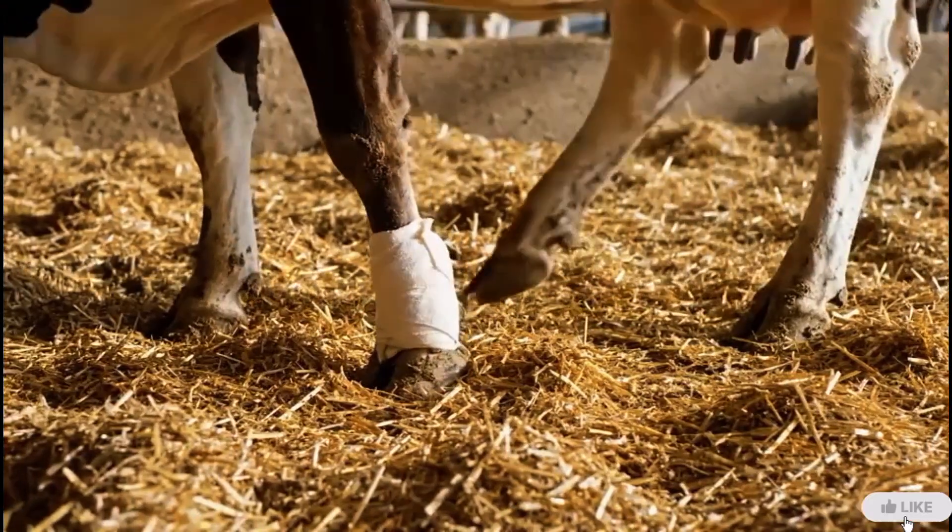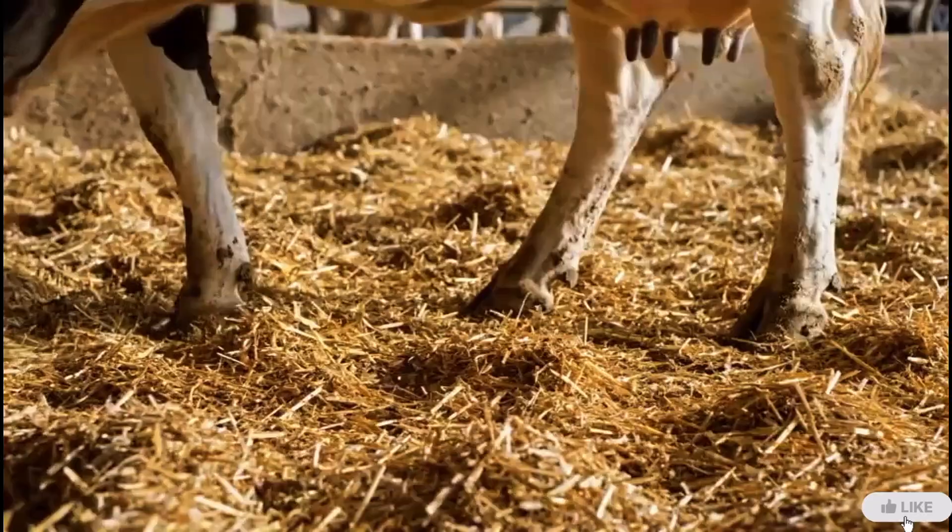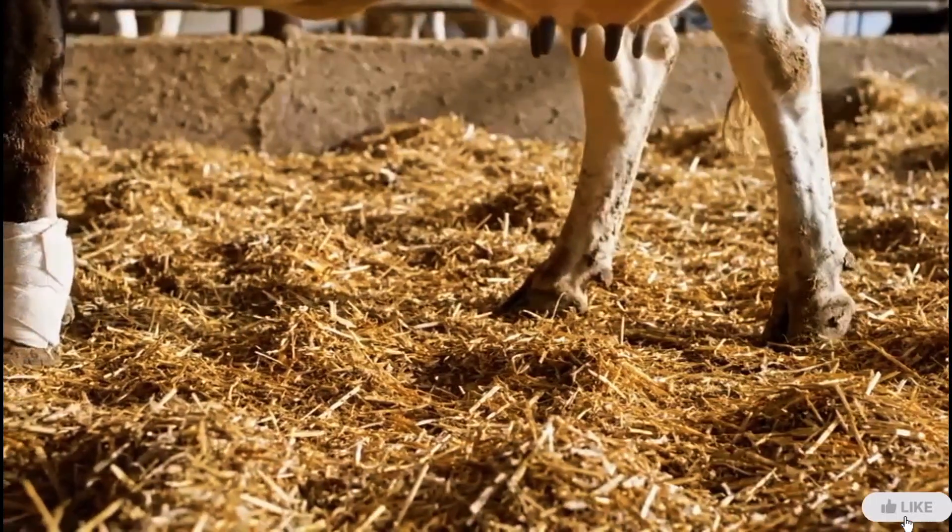Each hoof step is checked for balance and comfort. The even movement shows that healing is progressing well.